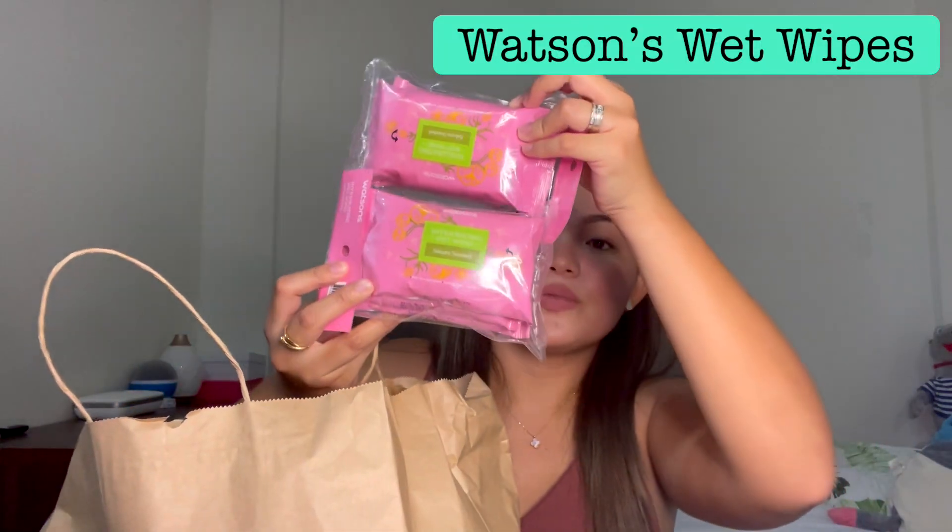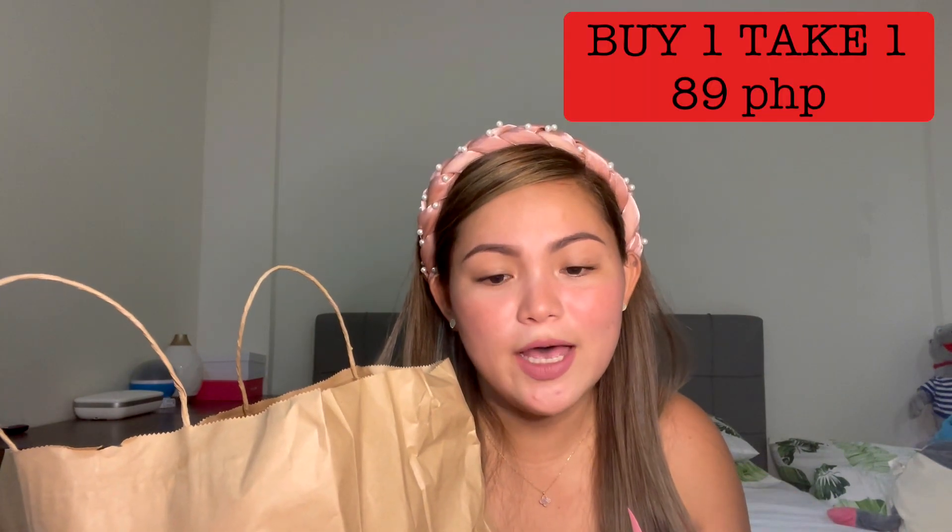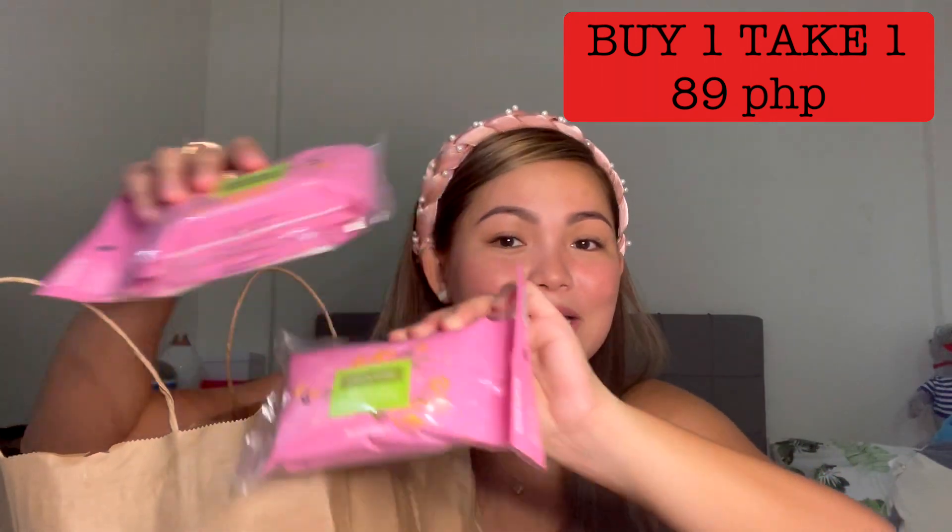Next, we have wet wipes from the Watson's brand itself. It's sakura-scented invigorating wet wipes. I got 2 packs because it's buy one, take one, and each pack has 3 packs inside, so I got 6 all in all. This is also 89 pesos.